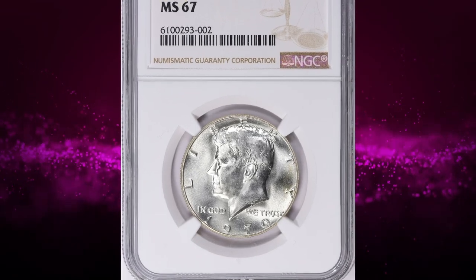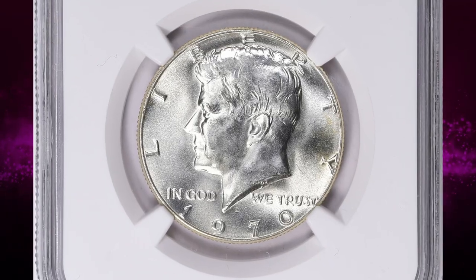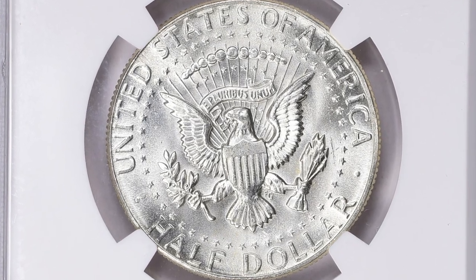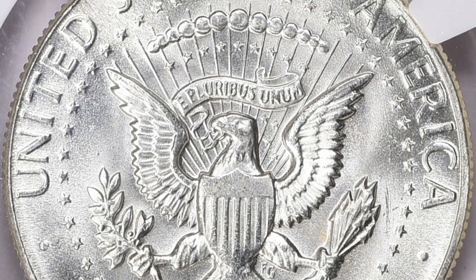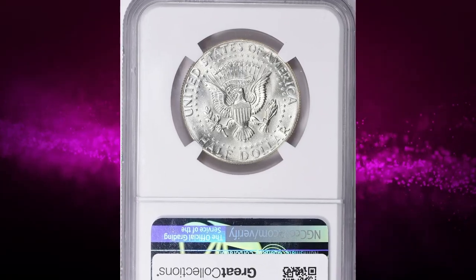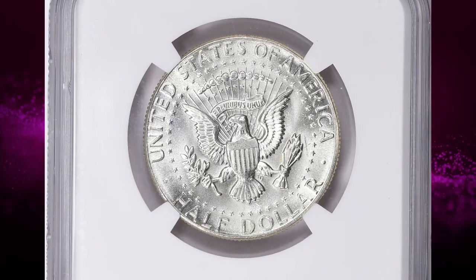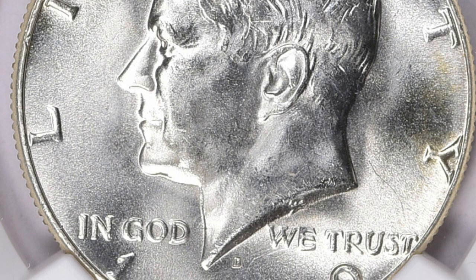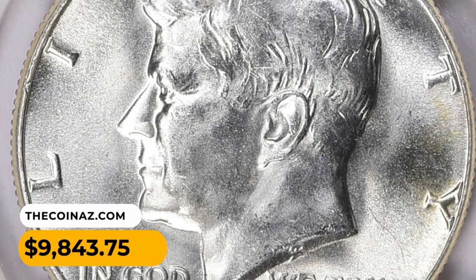Number 6: A 1970-D Canada Dollar graded MS67 is relatively rare and valuable, but its specific value can vary depending on several factors. The 1970-D Canada Dollar is notable because it's one of the lower mintage years in the series. While not as rare as the 1970 SMS version, it still has a lower mintage compared to other years, contributing to its collectible value. In these high grades, the coin is considered to be in exceptional condition. This particular gem was sold for nine thousand eight hundred and forty-three dollars and seventy-five cents with buyer's fee.